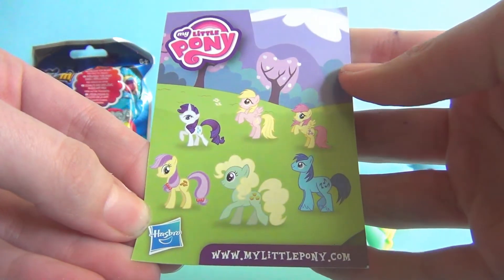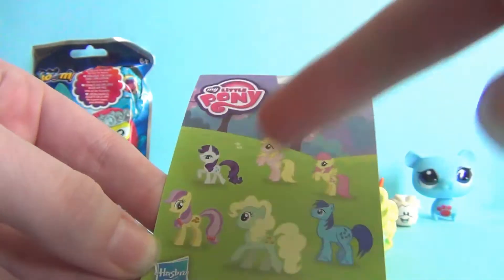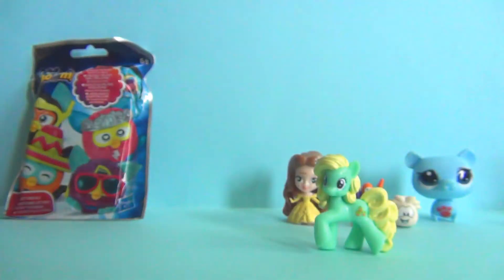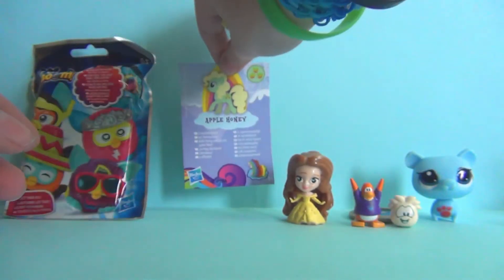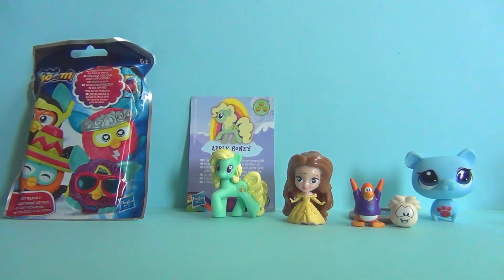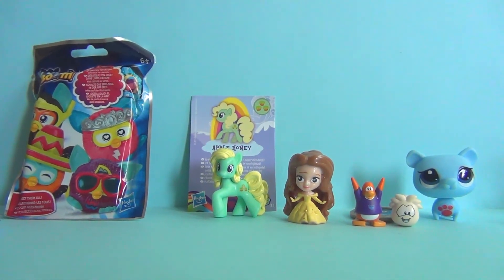Here's the card — the back of the card shows some other ones you can get. I haven't seen that one yet, that looks cool. So yeah, that's Apple Honey. I thought I might get a double but I didn't. She's super cute, actually really pretty — I like her a lot.